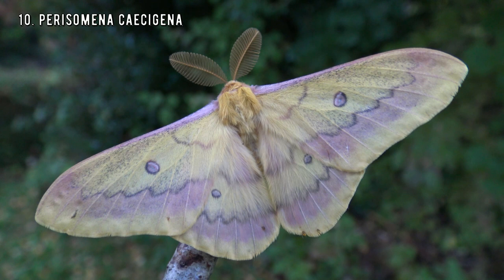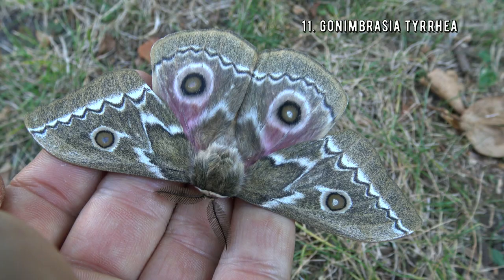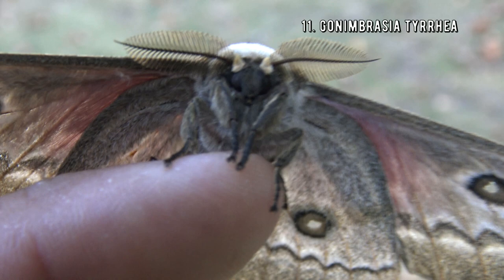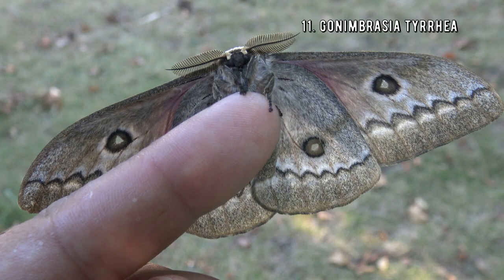Number 11 is called the Zigzag Emperor Moth because it has gorgeous zigzag lines. This species is from South Africa and adjacent countries, and they are truly a work of art. I'm not acting crazy for views — I'm truly this enthusiastic about moths. I promise I'm not on any substances.